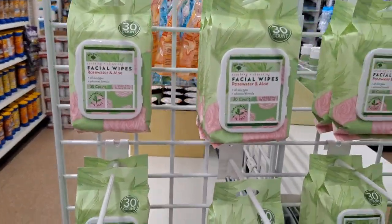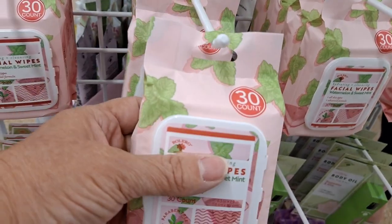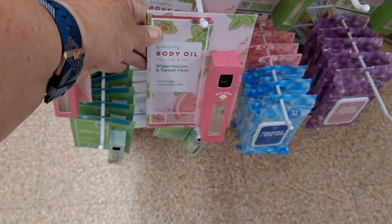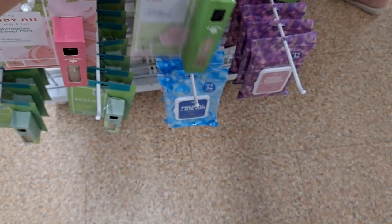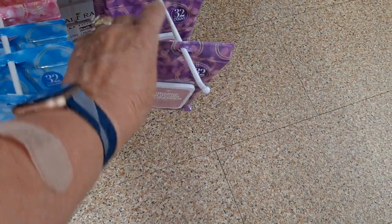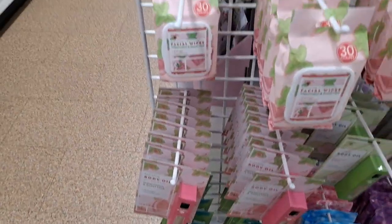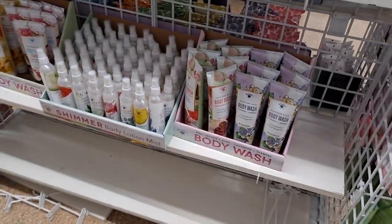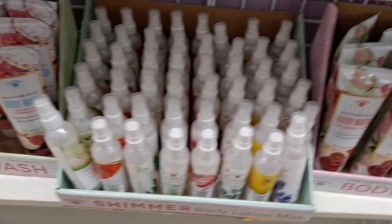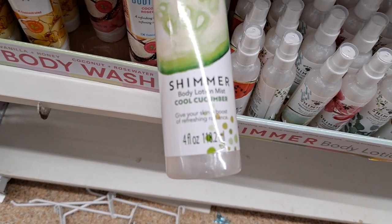It looks like they've finished getting this display ready. Facial wipes with rose water aloe - that's 30 wipes. Watermelon sweet mint. There's body oil for both fragrances: pineapple aloe vera and orange blossom lavender - that actually smells really good, and you get 32 wipes for those. Cucumber aloe. Body washes in lavender jasmine and pink cactus aloe - these are shimmers with a little pearlescent.